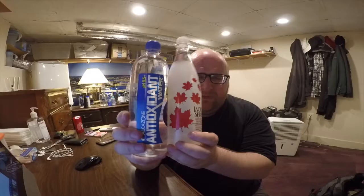Hi everybody, here's another water comparison video. Tonight we're comparing two premium high pH waters that both look pretty promising — pretty good quality waters. This should be a good episode.